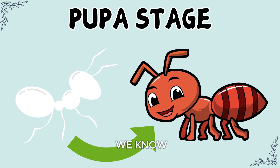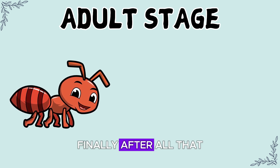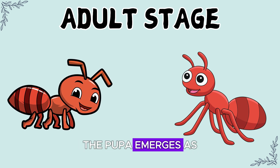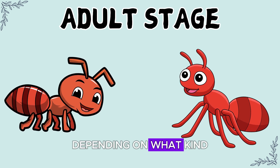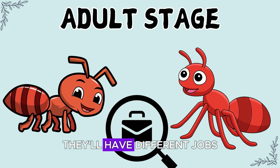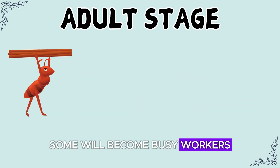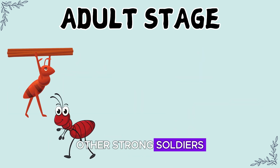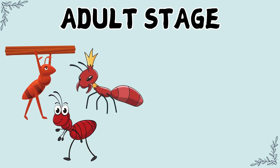Next comes the adult stage. Finally, after all that hard work, the pupa emerges as a fully grown ant. Depending on what kind of ant they are, they'll have different jobs — some will become busy workers, others strong soldiers, and a lucky few might even become queens.